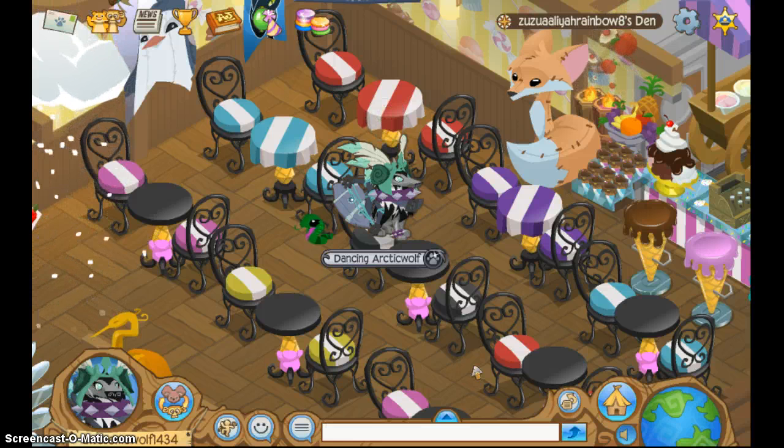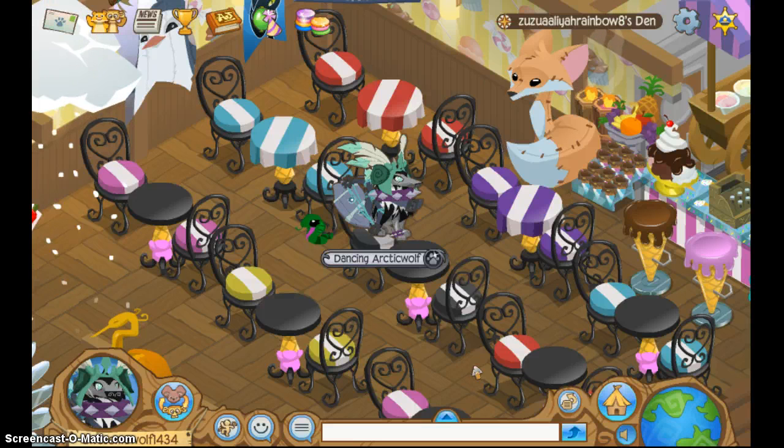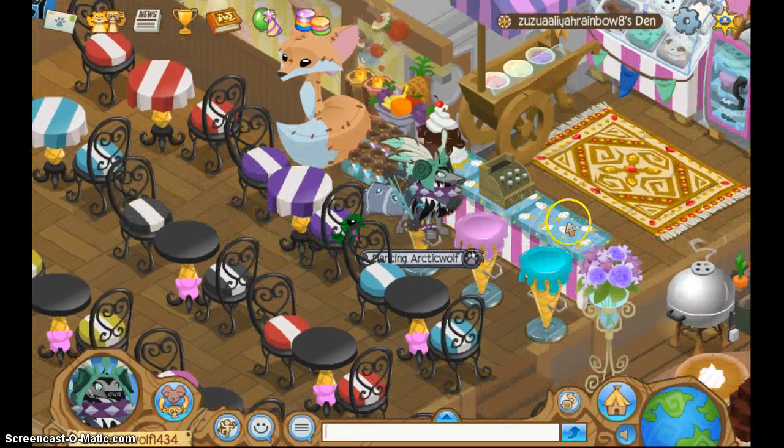So the first one is, as you can see in my friend's fabulous den, the ice cream parlor. I can't go to the shop right now, but they have little register stuff.